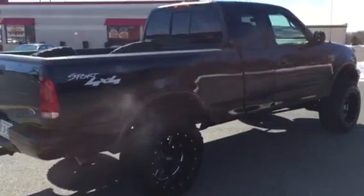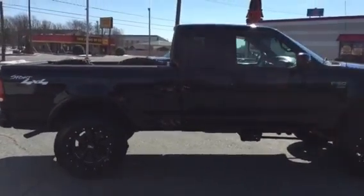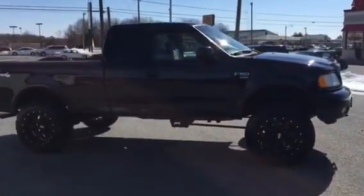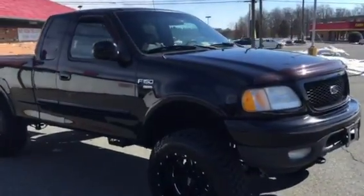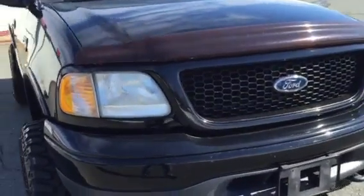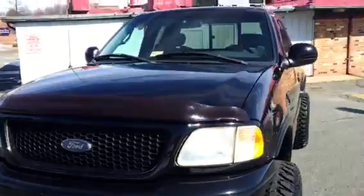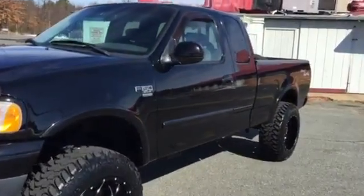The paint and body are in absolutely beautiful shape — I apologize for the glare. There are no dents that stand out, no dinks, and not even any noticeable gouges. You'll have your standard rock chips, like here on the front bumper — typical stuff — but down the sides of the truck, the paint is beautiful.